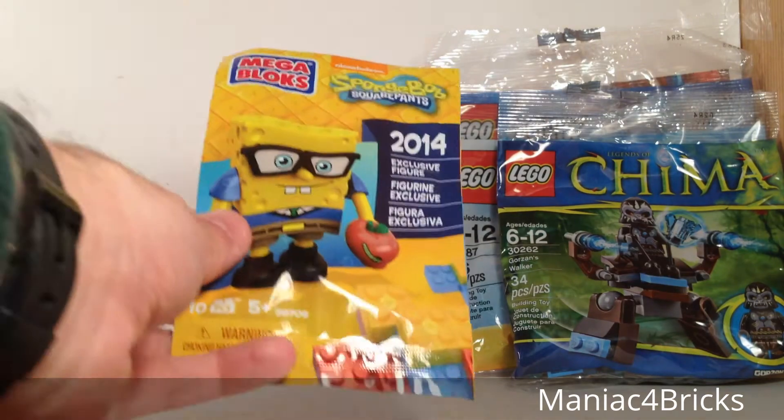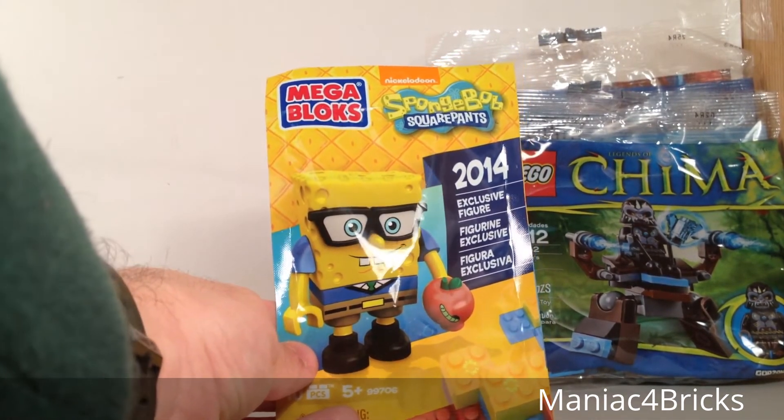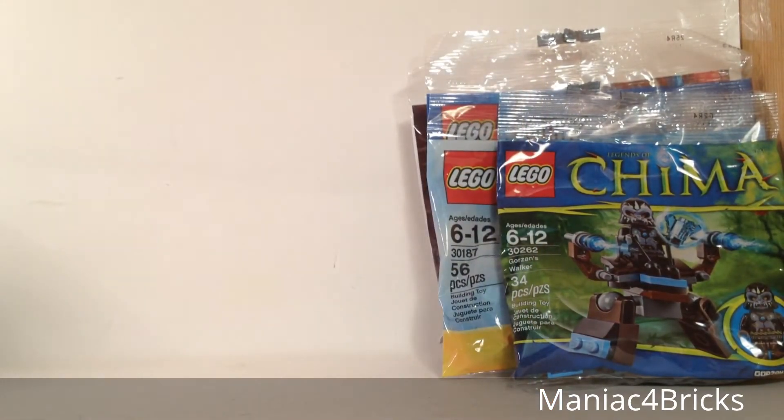Look what snuck into my bag — this little exclusive SpongeBob SquarePants MegaBlocks figure. I got this for a special person. In case you don't know, you'll see it at a later time — a special person that I think might enjoy it. They haven't seen it in their own stores; they don't have it as far as I know, but they'll find something to do with it.